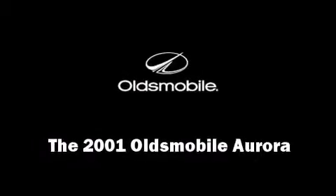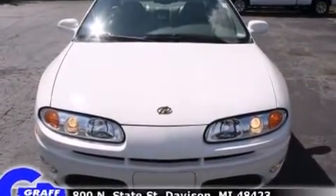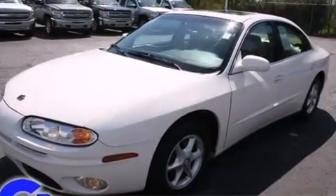You're going to love the 2001 Oldsmobile Aurora. It features a front-wheel drive platform, an automatic transmission, and a 3.5-liter six-cylinder engine.